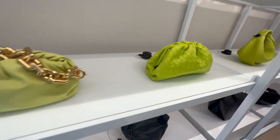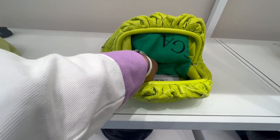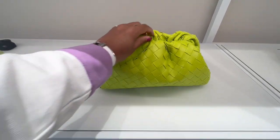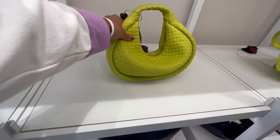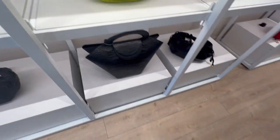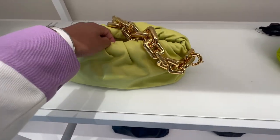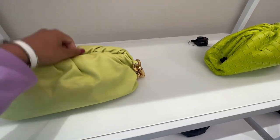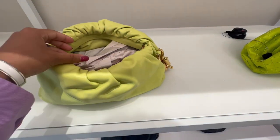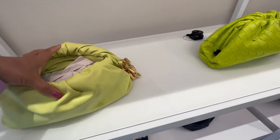Moving on, I wanted to look at some of the pouch bags. This kiwi green color showed up a lot throughout the store. There was the intrecciato one without the chain, which was discounted. I also played with the one with the chain, but honestly I kind of hate the Bottega chain — it feels so hollow and flimsy. If you don't like a heavy bag it's probably fine, but for me it just doesn't feel worth the price tag, even at outlet pricing.